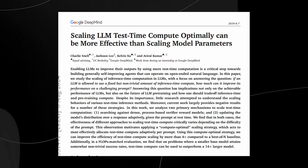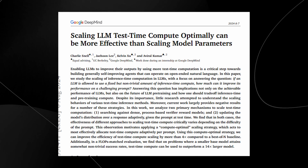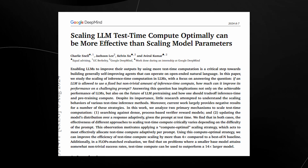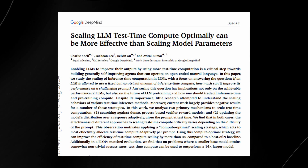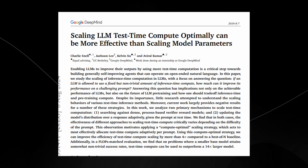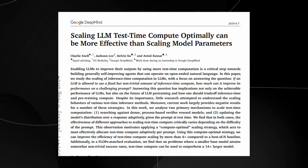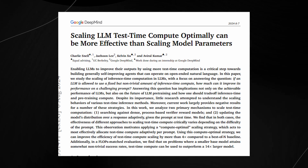However, this approach isn't without its own challenges. Designing effective strategies to allocate compute during test-time is a non-trivial task — you need to decide when and how much extra compute to use based on the complexity of the problem at hand. But the potential upside is significant. You could achieve comparable performance to a much larger model using less compute, lower costs, and reduced energy consumption.